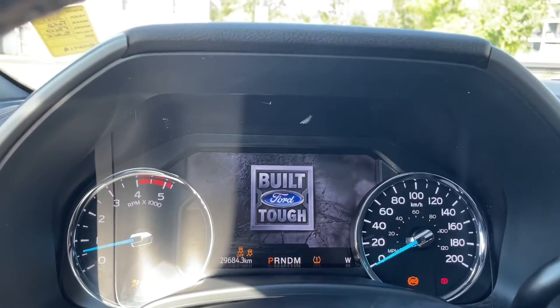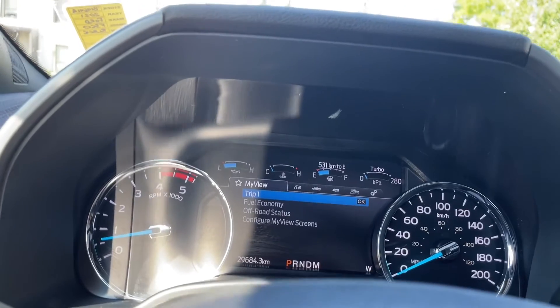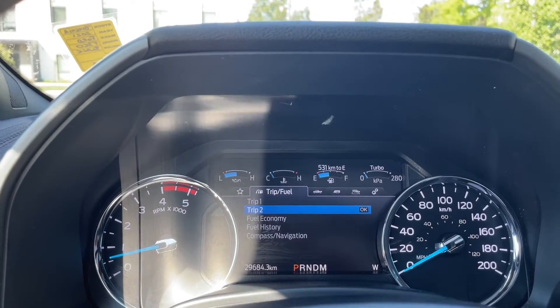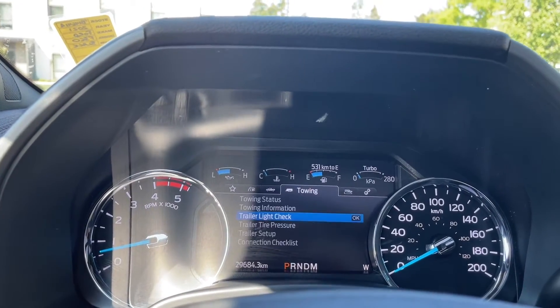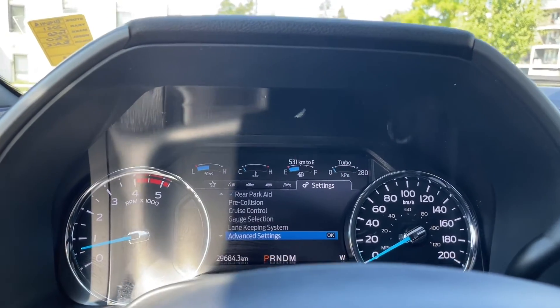On your dash, any important messages will appear, your odometer reading, as well as the menu. Going left to right: my view, trip fuel, truck info, towing, off-road, settings — and these all have sub menus.